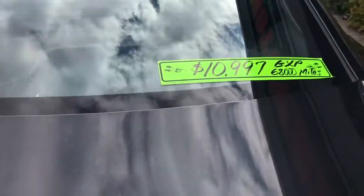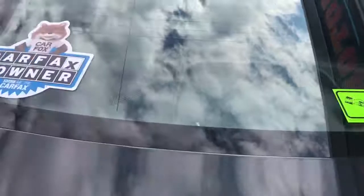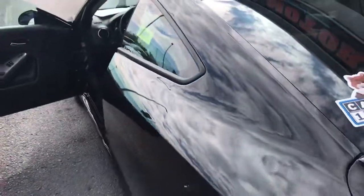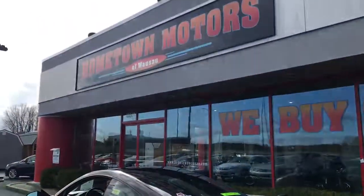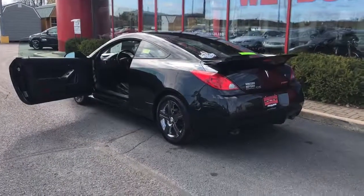You can see pictures and pricing information on our website hometownwasa.com. We offer easy no money down financing options and great interest rates. Feel free to give us a call at 715-675-1000. We're open until 6 o'clock all week, until 2 o'clock on Saturday. Thanks for watching.